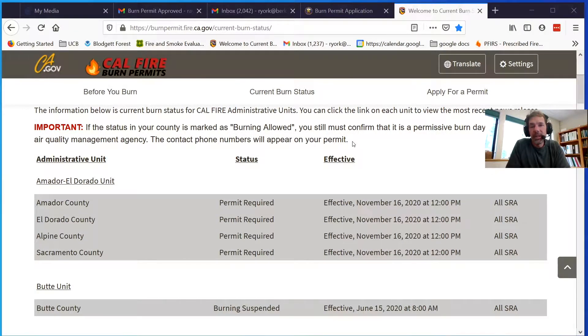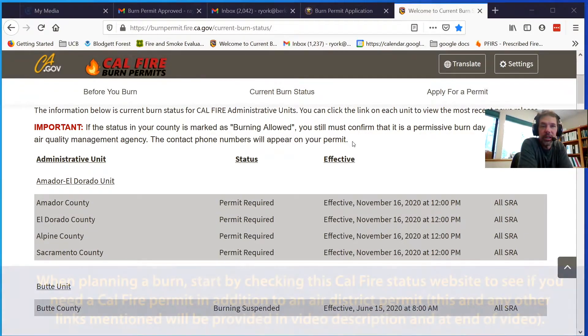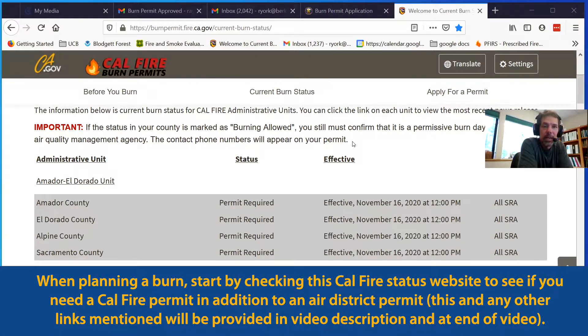One of the advantages of winter burning is that you often don't need a permit from CAL FIRE. It's not always easy to know if that is the case in your administrative unit, but there is a webpage managed by CAL FIRE that in theory tells you if you need a permit or not.